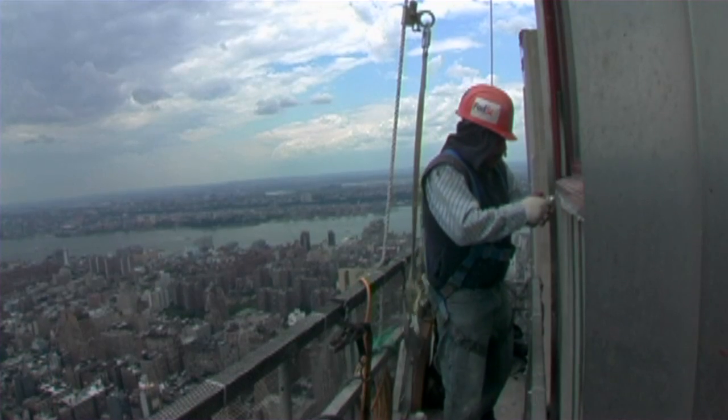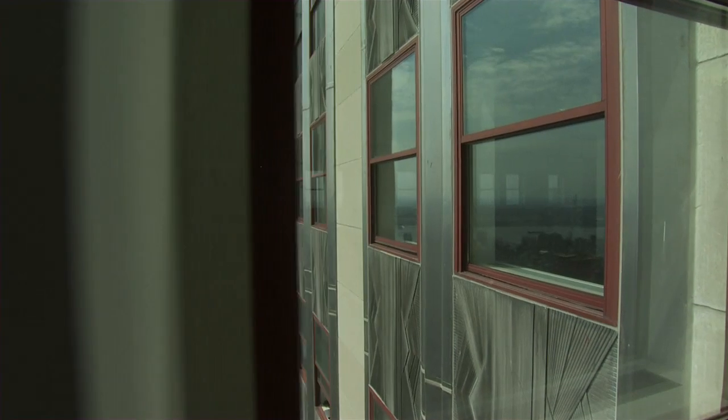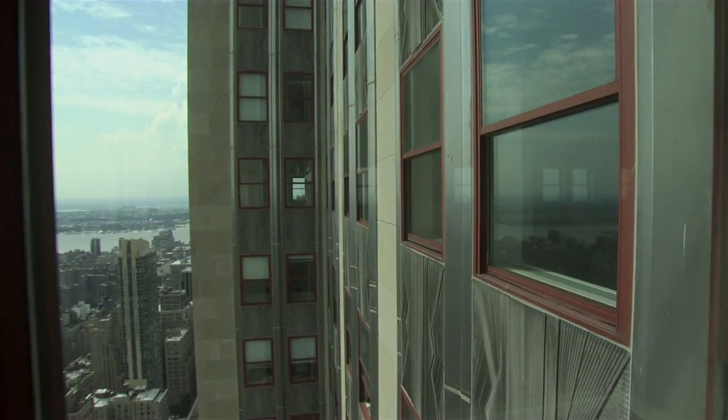We're actually taking down 6,500 windows, refurbishing them, making them more energy efficient. By changing the building envelope installation both through the windows and against the walls themselves, it lowers both the heat and cold loads on the building.